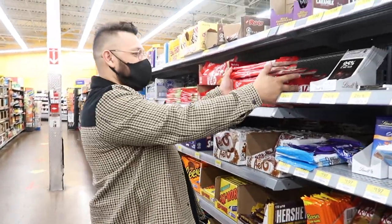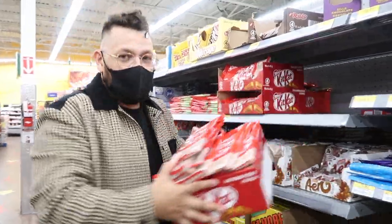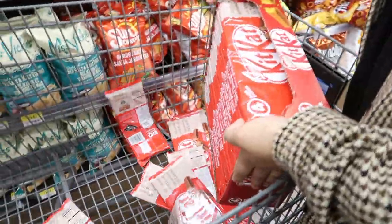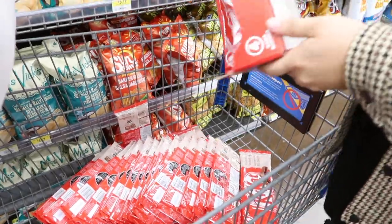So for this video, we're gonna need a bunch of Kit Kat chocolates. We already bought a lot in another store but they didn't have enough. Hi, welcome to Walmart.